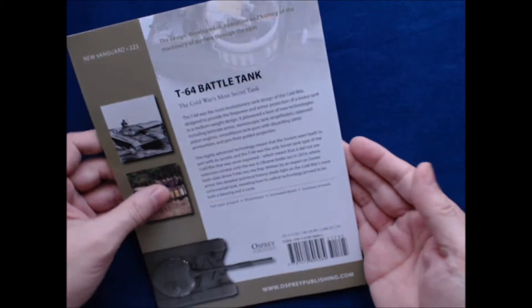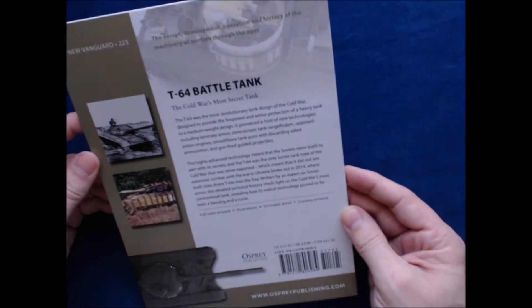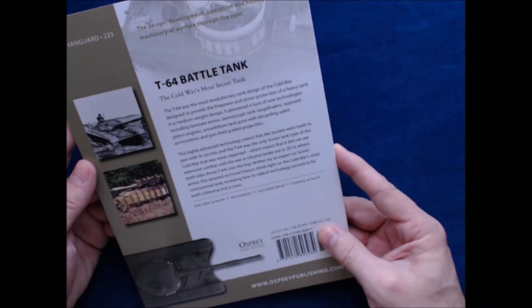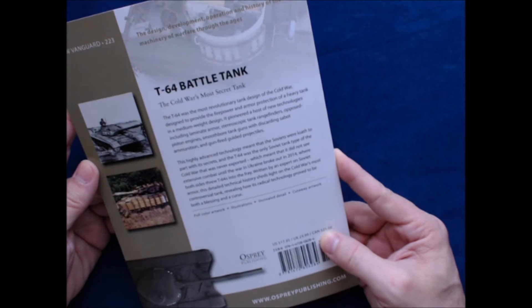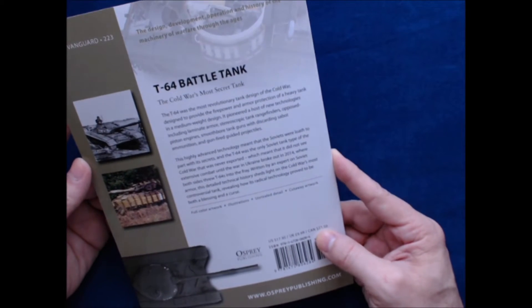On the back, it describes how the T-64 was the most revolutionary tank design of the Cold War, designed to provide the firepower and armor protection of a heavy tank in a medium weight design. It pioneered a host of new technologies, including laminate armor, stereoscopic tank rangefinders, opposed piston engines, smoothbore tank guns with discarding sabot ammunition, and gun-fired guided projectiles.